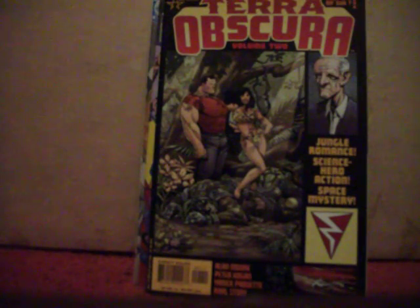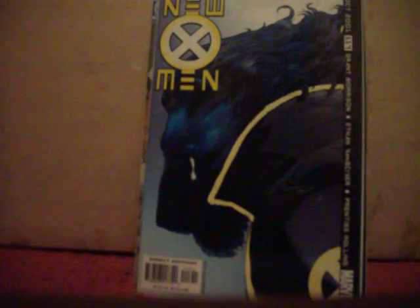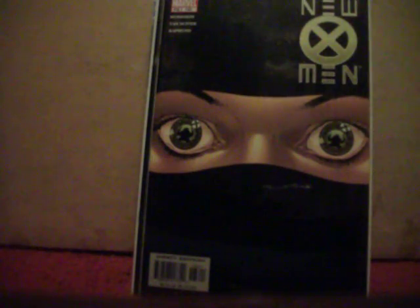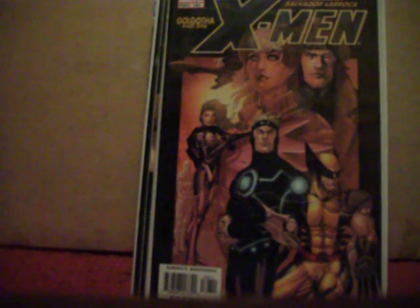Got Terra Obscura volume two number one — I've always liked Tom Strong so I thought I'd pick that up. Got New X-Men number 117, 127, 133, 162, 166 — I like that cover, kind of looks like a movie poster — 169 and 170.